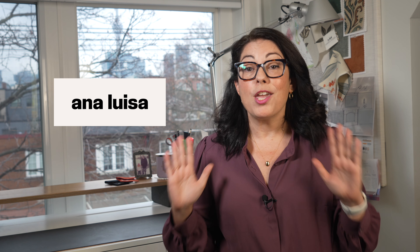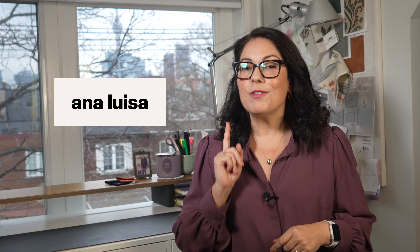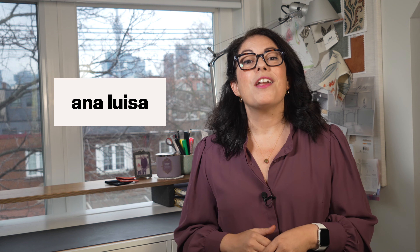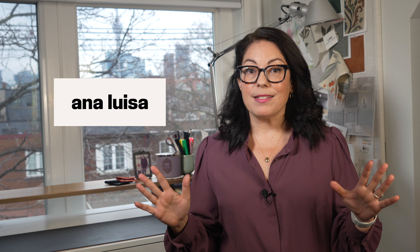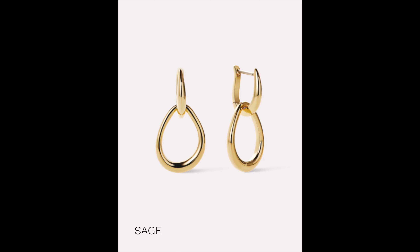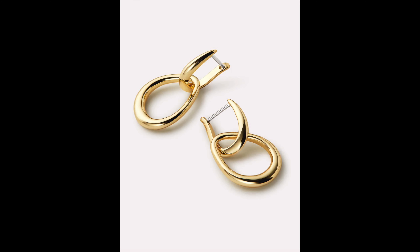Today's video is sponsored by Anna Luisa Jewelry. They are having a huge sale right now and I know you'll find something special to give this holiday to a special person in your life. They offer sustainable jewelry at very affordable prices. I'm loving these new pieces I'm wearing right now — I love a great drop earring. These are the Sage Earrings, a double ring hoop that can be worn on its own or stand out in your earring stack. I love the hypoallergenic post and the tarnish-proof 14-karat gold — notice the lovely organic shape, so unique and classic at the same time.